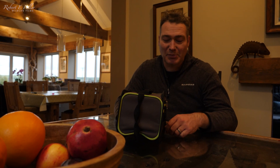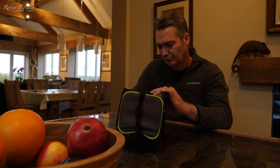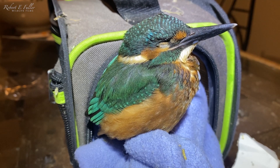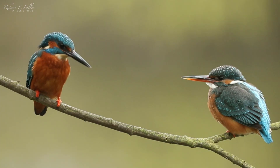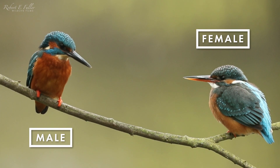I've got the kingfisher back to base and it's now a case of seeing how it's doing. This kingfisher has only just fledged and it's around about a month old. At this stage you can't tell whether it's a male or a female. It's got a pale tip to its beak indicating it's a youngster, but as they get older the male retains the black beak and the female gets an orange underbill.